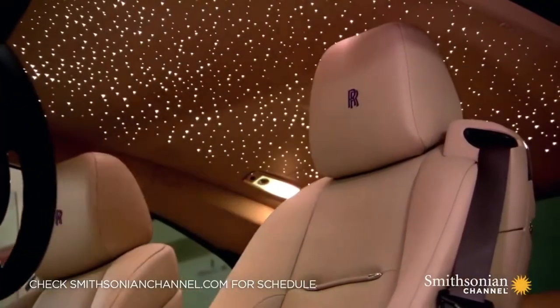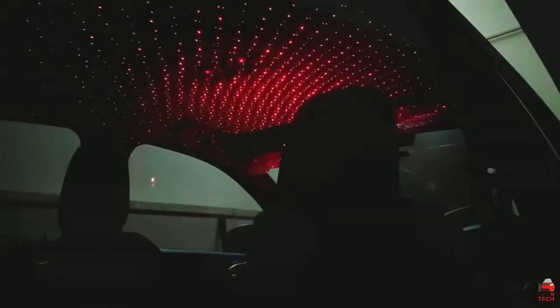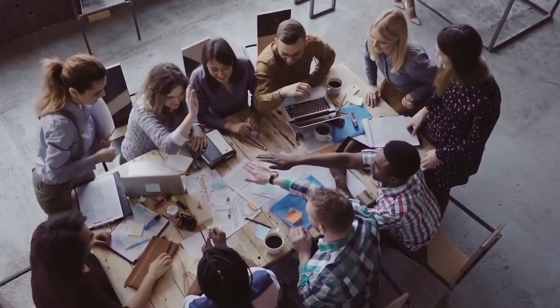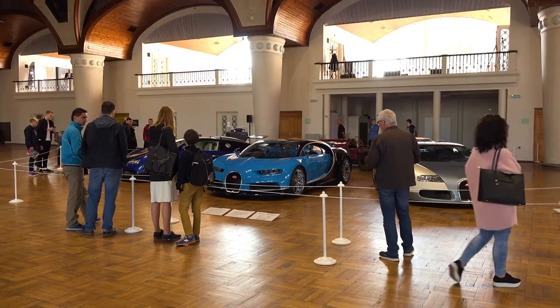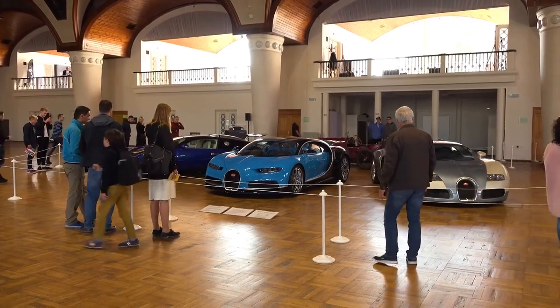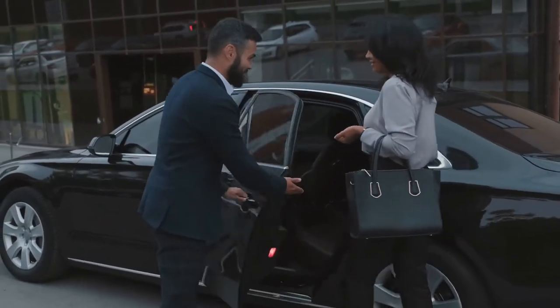One of the main highlights of the Rolls-Royce is the starlight headliner. It is a series of fiber-optical roof lights that recreate the night sky and the stars. The team at Rolls-Royce makes it clear that every car is exclusive. If a customer gets inspired by one particular model and asks for the same finish, they will require the original buyer's permission. Thus, it is a given that your Rolls-Royce will be one of a kind.